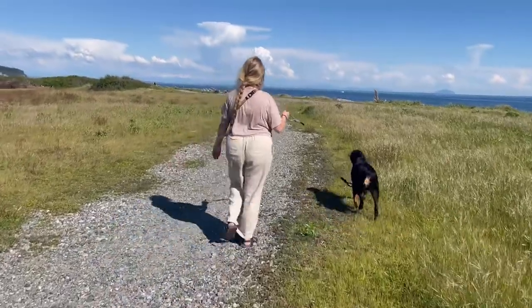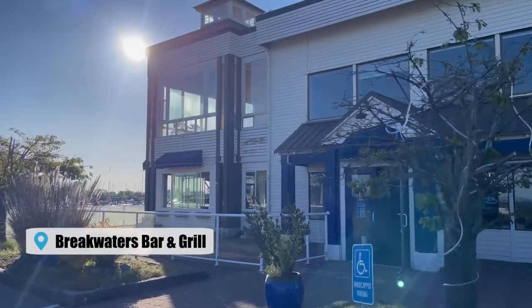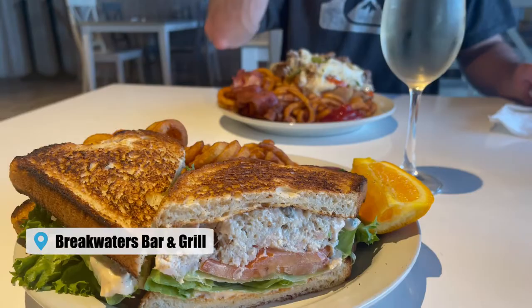After working up an appetite, we walked to Breakwater's Bar & Grill next to the marina for a craft brew and some delicious seafood sandwiches.